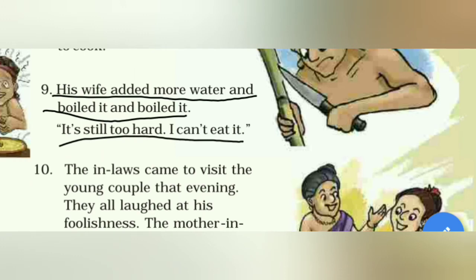His wife added more water and boiled it and boiled it again. 'It's still too hard, I can't eat.' फिर उसकी पत्नी ने वापिस ज्यादा पानी डाला और boil किया। वापिस संथल ने खाया, फिर वापिस कहा कि ये तो अभी भी बहुत कड़क है।